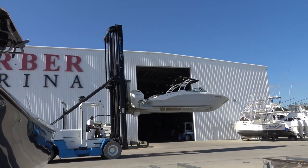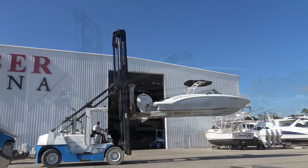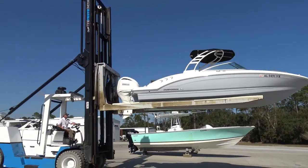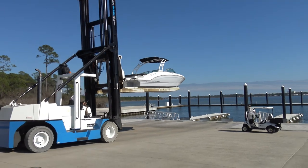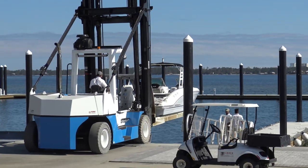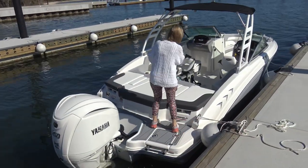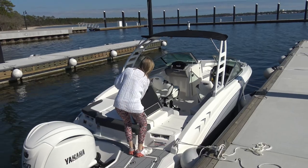There goes our boat like a finger toy. Here we go on our shakedown cruise of the Chaparral 23 SSi Outboard.